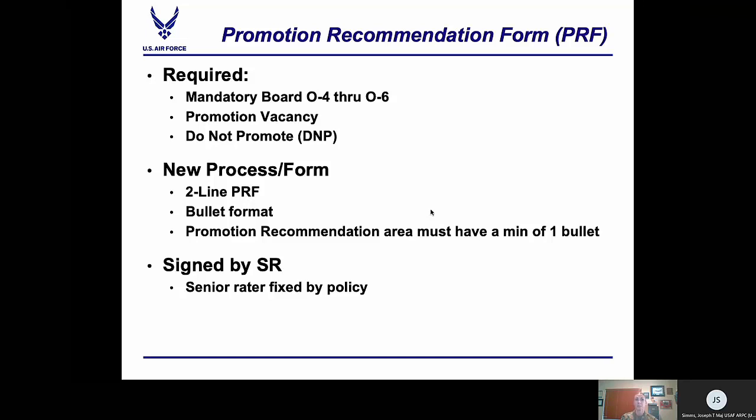Comments are mandatory per AFI 36-2406, Table 8.1, Line 12. It states that comments are required for all officers on the RASL — since all reserve component officers are on a RASL, comments are mandatory. Another important element is stratification: the senior grader is the only one who can provide a stratification on the PRF, and they are allowed up to two stratifications. The senior grader is fixed by policy, so this duty cannot be delegated down to anyone else in the chain of command. Whoever is assigned the senior grader ID must sign your PRF.